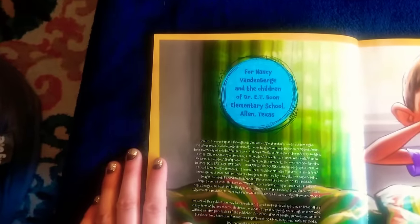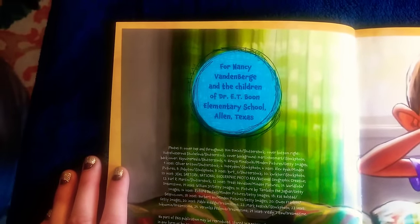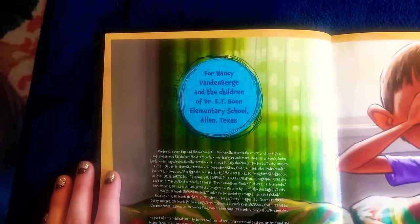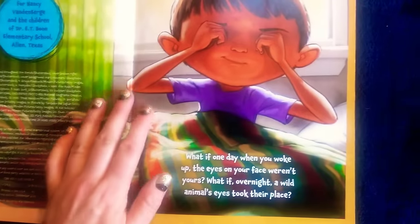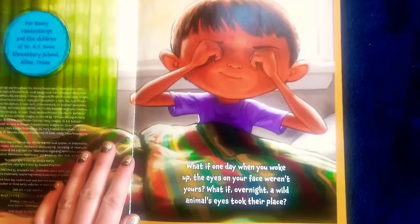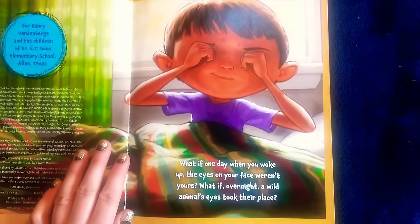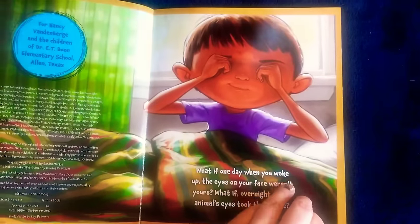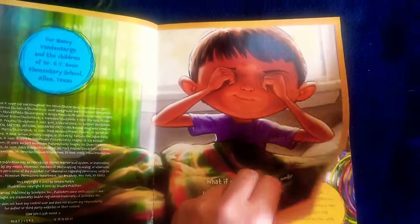The dedication is for Nancy Vandenberg and the children of Dr. E.T. Boone Elementary School, Allen, Texas. What if one day when you woke up, the eyes on your face weren't yours? What if overnight a wild animal's eyes took their place?